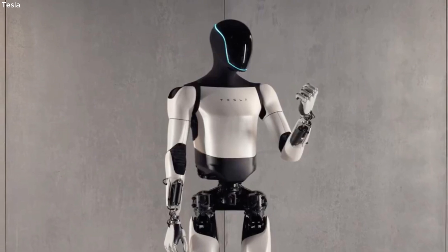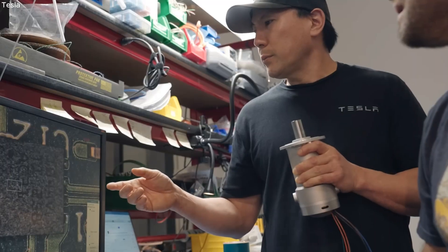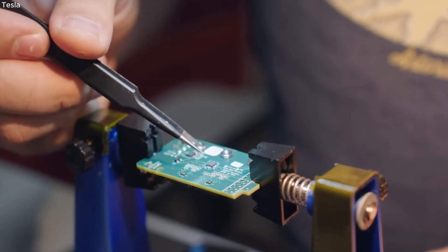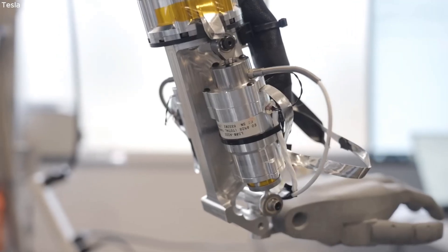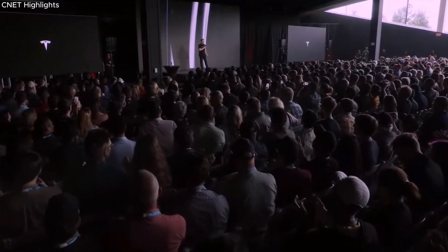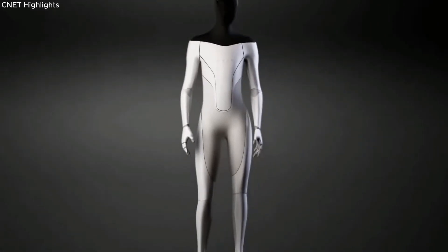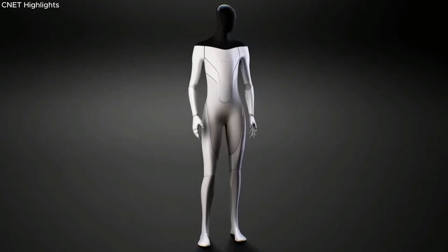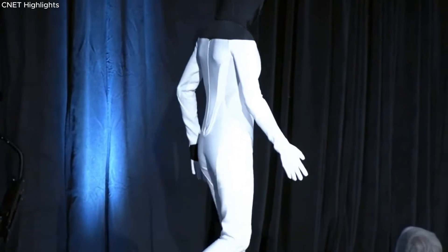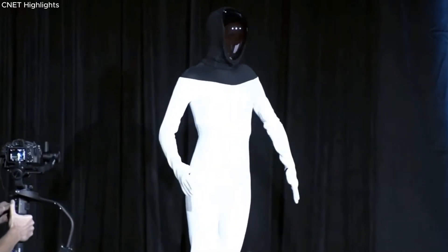It's crucial to note that Optimus Gen 2 is a prototype, not intended for production or sale. Elon Musk envisions it as a step towards a highly functional humanoid robot capable of handling tasks that humans prefer not to do, with the ability to seamlessly replace human labor. Discussing the robot at a 2022 Tesla shareholder meeting, Musk expressed his belief that it could revolutionize the concept of economy by eliminating labor shortages. Musk initially announced plans for the humanoid robot in 2021, naming it the TeslaBot; however, the later designation Optimus draws inspiration from the leader of the Autobots in the Transformers franchise.